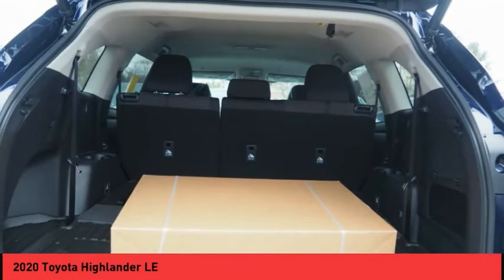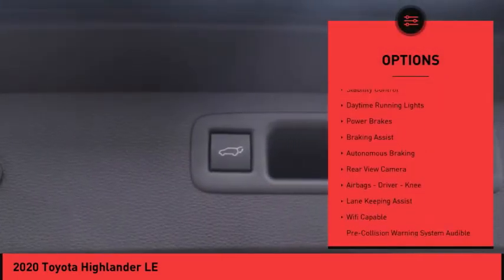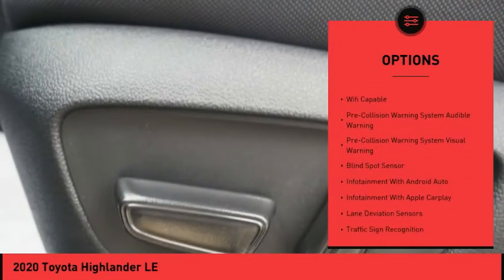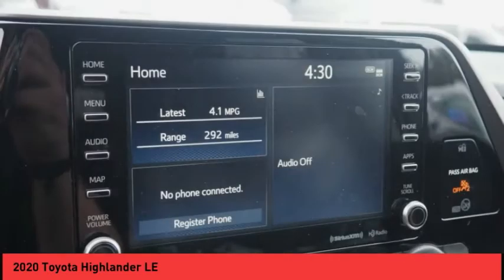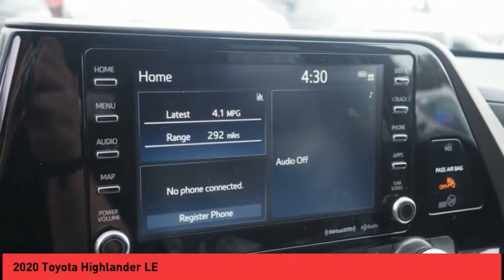Here are some of this vehicle's great options: power windows with safety reverse, hill descent control, traction control, stability control, daytime running lights, power brakes, braking assist, autonomous braking, rear view camera, and airbags — driver and knee.